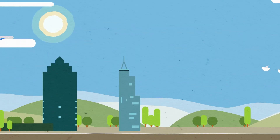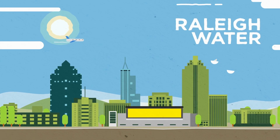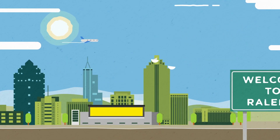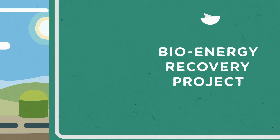Imagine a greener and more sustainable community. Here at Raleigh Water, we're busy creating one. Our bioenergy recovery project is one example of how we're investing in critical infrastructure now, in order to conserve energy and protect the environment in the future.